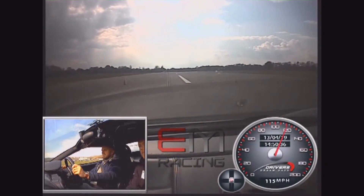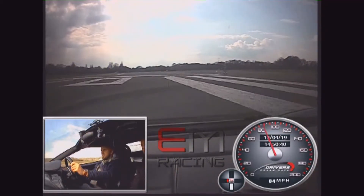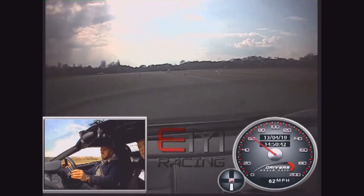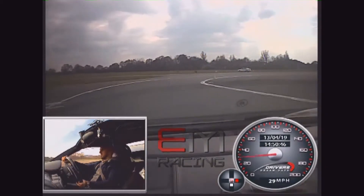Lift off, onto the brakes, over to the right, down one gear — and again, and again. Perfect, well done. Round the back of the yellow cone.